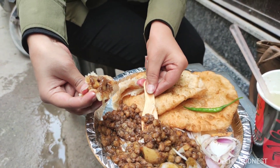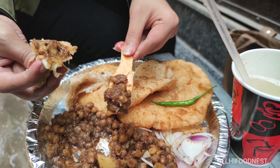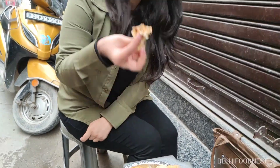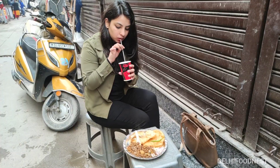Taste-wise, the cholay are medium spicy and I quite liked them. You can also get their cholay masale ka blend separately, so you can cook similar cholay at home. One plate here will cost you Rs. 60, which is very reasonable considering the taste. You must try the lemon soda along with Cholay Bhatture.